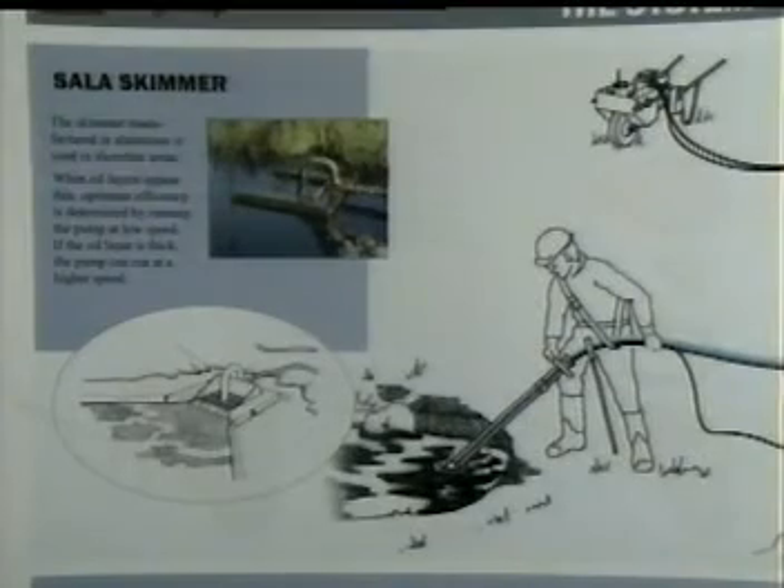The Sala skimmer is another of the many accessories available for rapid cleanup operations that make this system unique. The skimmer, manufactured in aluminum, is used in shoreline areas. When oil layers appear thin, optimum efficiency is determined by running the pump at a low speed. If the oil layer is thick, the pump can run at a higher speed.